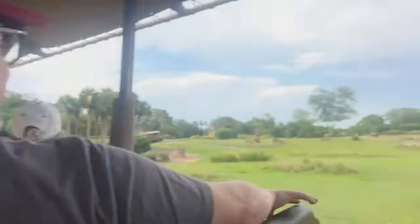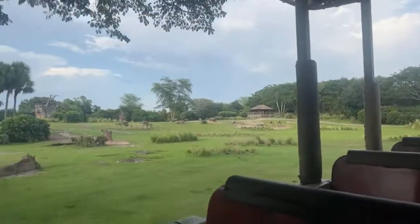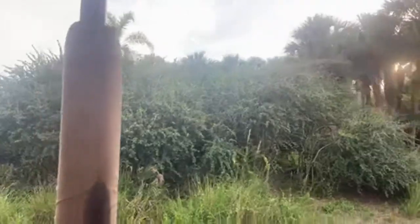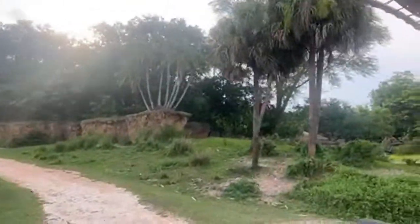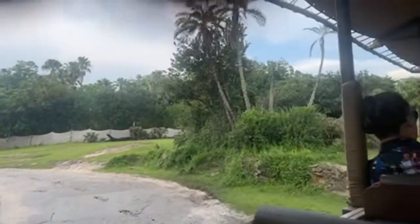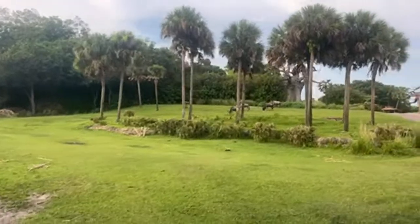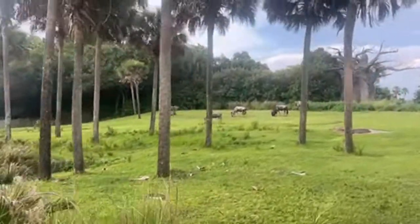We're going to see all these wildebeest over here on the right-hand side — one rolling in the dirt. Wildebeest tend to stick together in a herd. In Africa, they actually migrate in a herd of about 1.5 million, in search of fresh grass. Sometimes when they migrate across Africa, they travel somewhere between 500 and 1,000 miles every year.